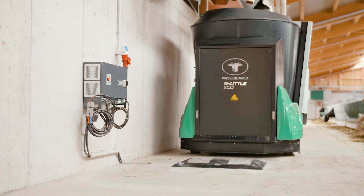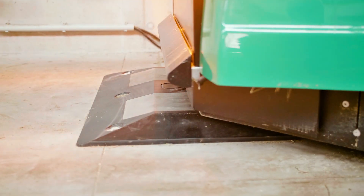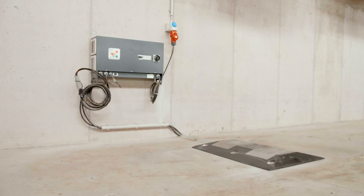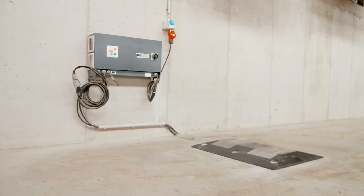The Shuttle Eco's lithium-ion batteries are charged at a drive-over charging station. The batteries are engineered for durability, high performance, and low energy costs.